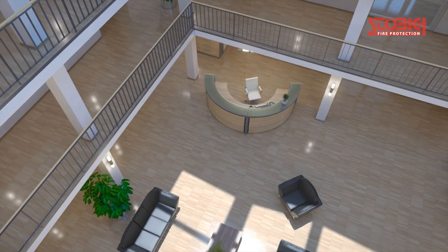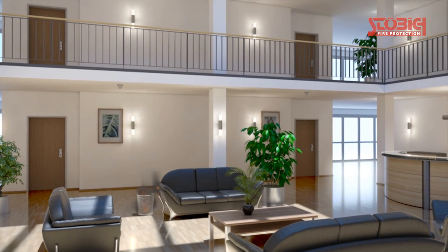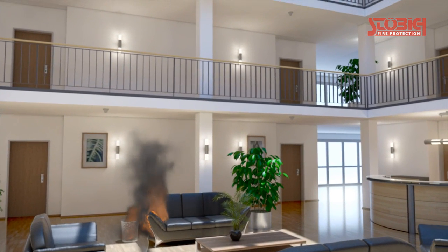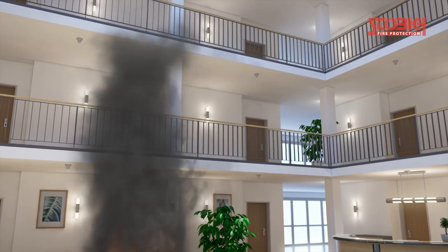But how can necessary fire protection measures be implemented for such concepts? The spread of fire and smoke in case of fire over all floors has to be avoided effectively, where several floors are combined by large ceiling openings.